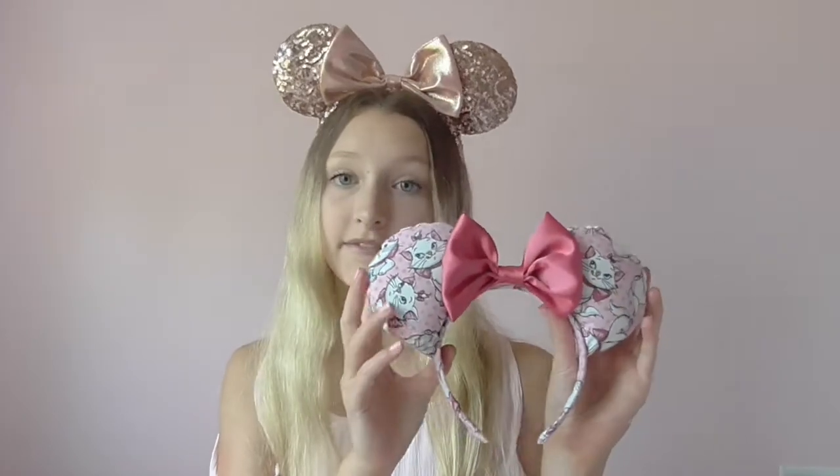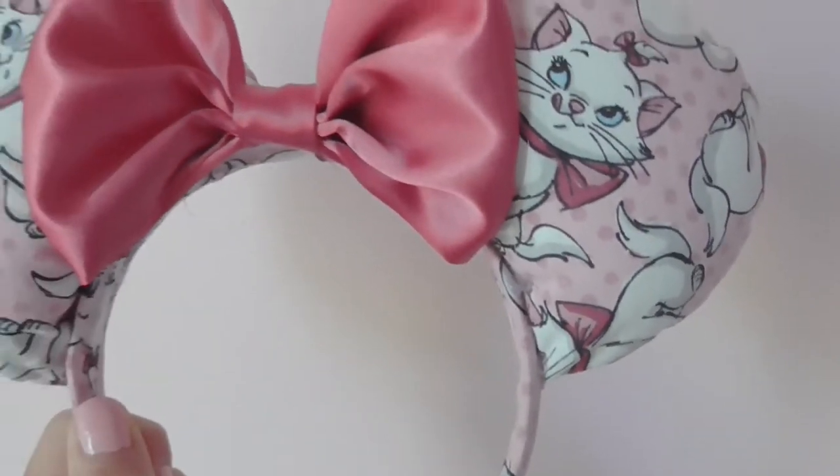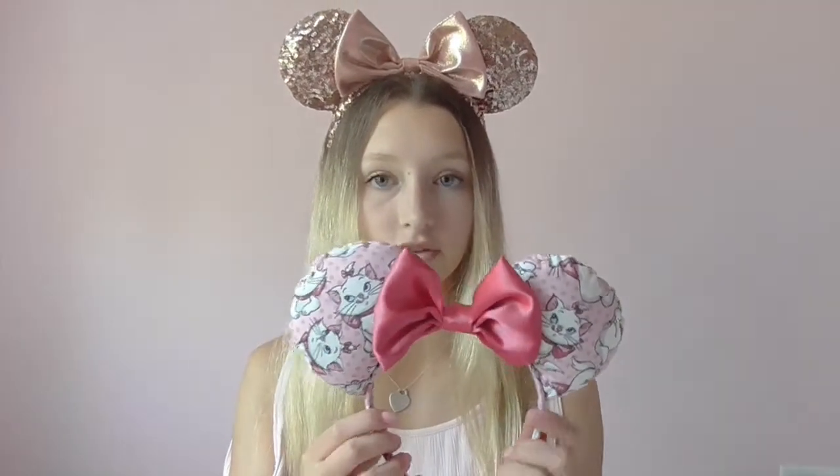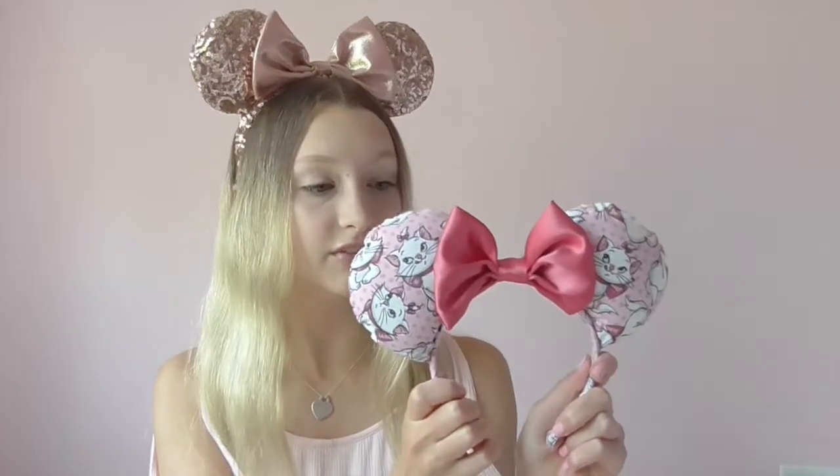The very first pair of custom ears I ever made were these Disney Marie ones. Marie is my favorite Disney character of all time and it was surprisingly easy to make these ears. Make sure to comment down below if you guys want me to do a tutorial on how I make these. I personally like to hand stitch them because I don't own a very good sewing machine. I have this Marie fabric that I got at Hobby Lobby and I also made the bow — it's a nice magenta fuchsia color. I was so proud of these ears; I was not expecting them to come out this good for my first try, and I think I've actually gotten better as I went along since I have more custom ears than Disney official ones.